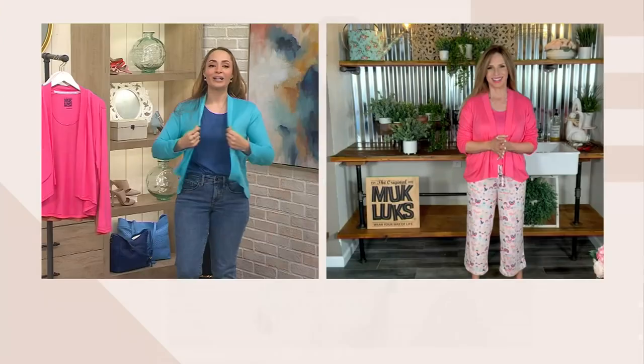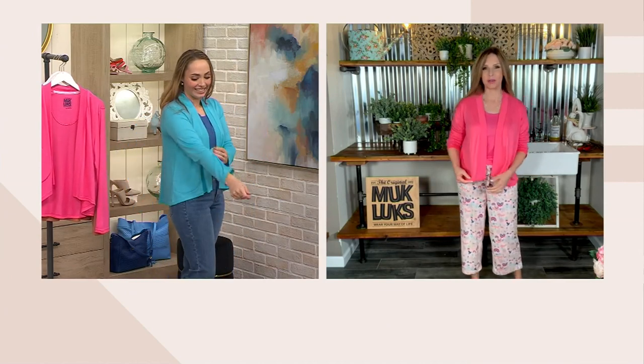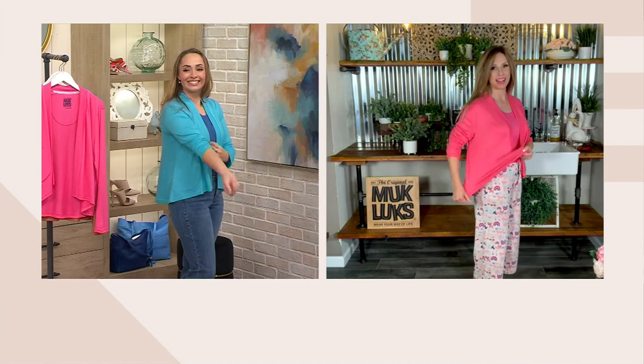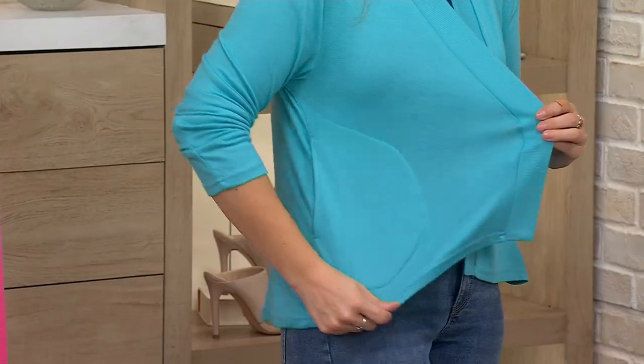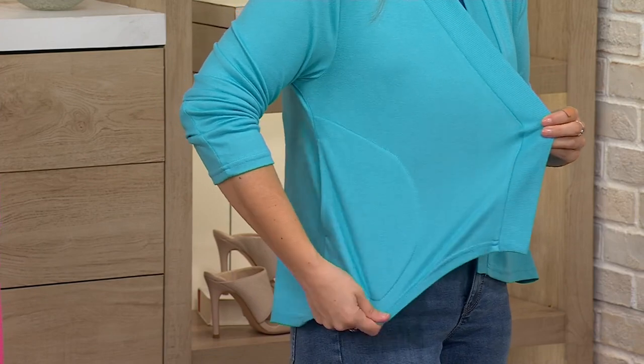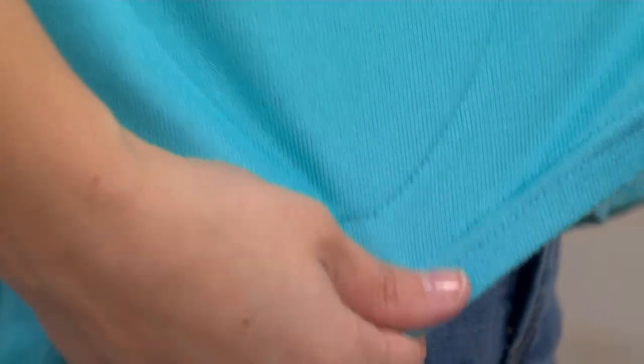Let's talk Butternit. Oh, so soft. It's a 97% poly, 3% spandex blend. It's just the bounciest, lightest, loveliest cardigan. And I love the square shape and I love the length on it. You're seeing the softness there — it's just amazing.